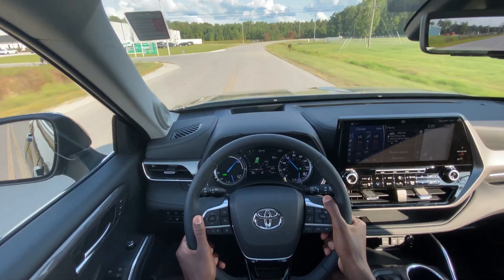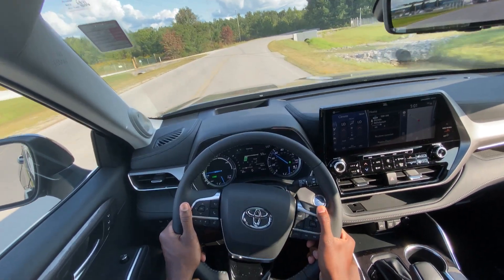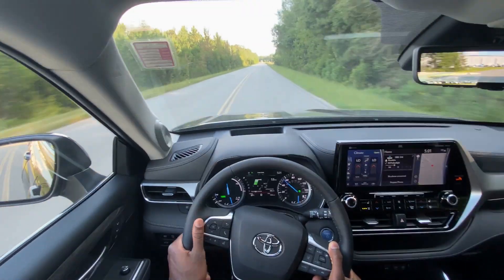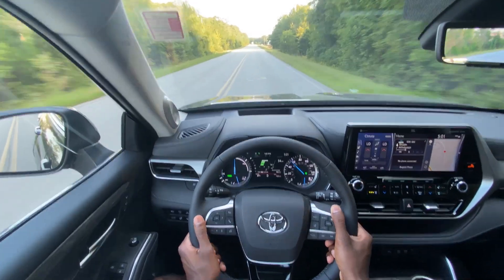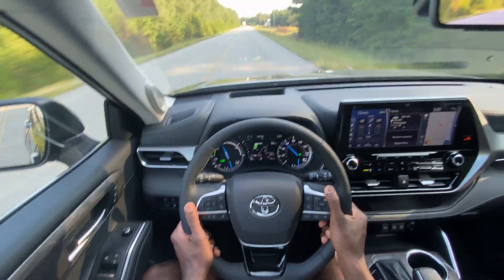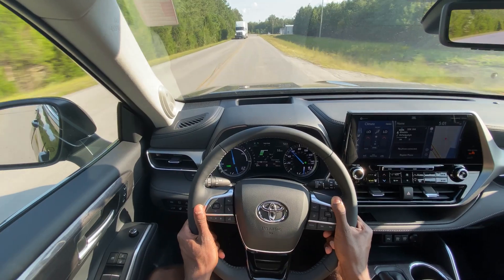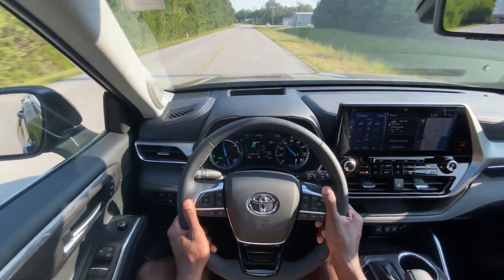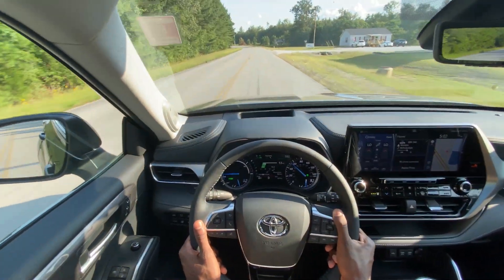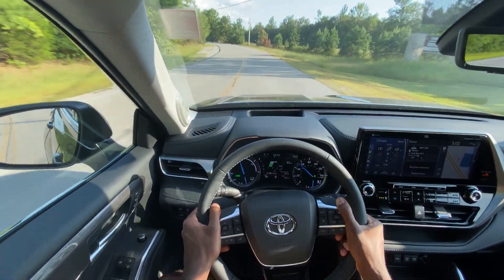Oh wow. One thing I can say about Toyota sport modes — they are some of the best sport modes. It's the best sport mode I've ever driven, just with what it can do with such a small powertrain. I've driven the 2018 RAV4 and used sport mode on that, and it just feels like a different vehicle. And then you put it back into eco mode and it drives like a Prius — I really like the modes that Toyota puts on their vehicles.